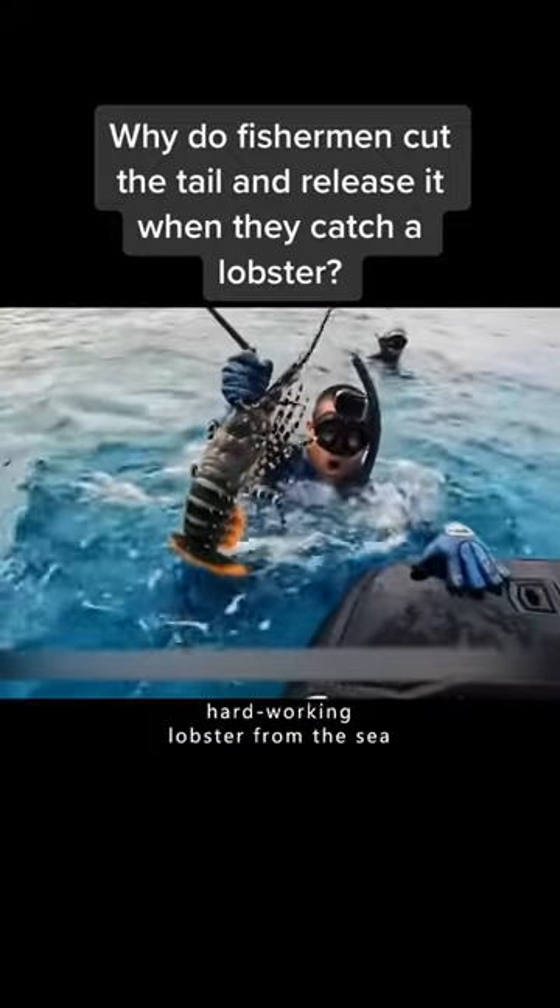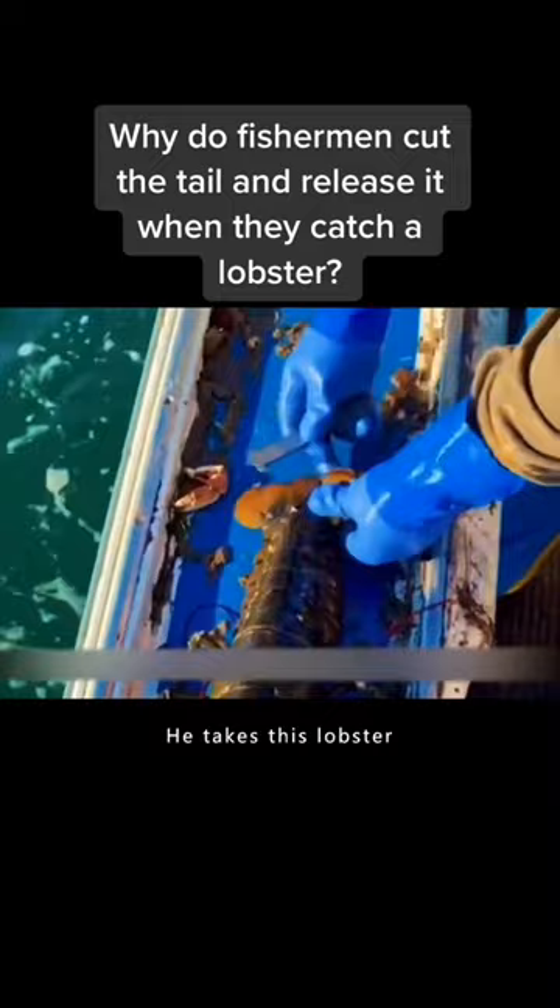This is a fisherman's hard-working lobster from the sea. But what the fisherman did next was a bit confusing. He takes this lobster, cuts a small notch in the lobster's tail, and throws it back into the sea. Why on earth would he do that?